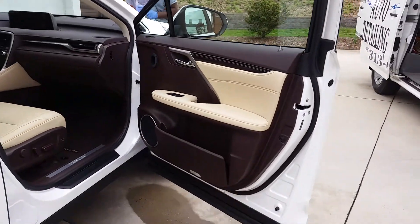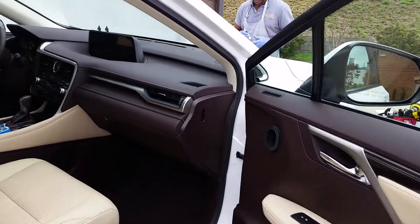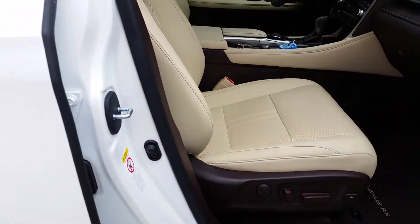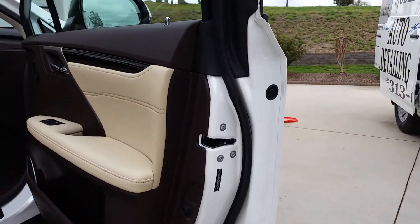My man is showing you guys the video of what we've done on this Lexus — we cleaned it, washed and waxed it. We're getting ready to head on out to the boat shortly.